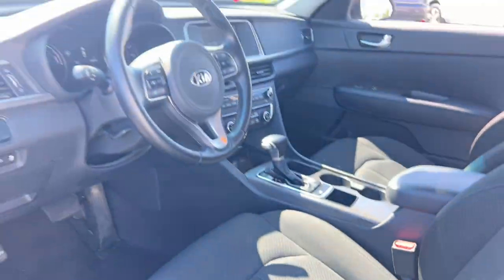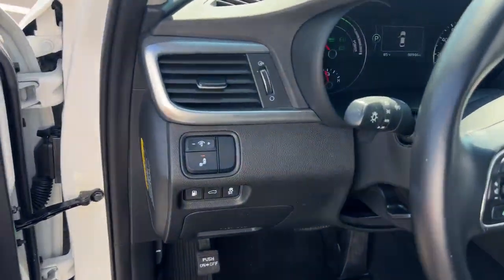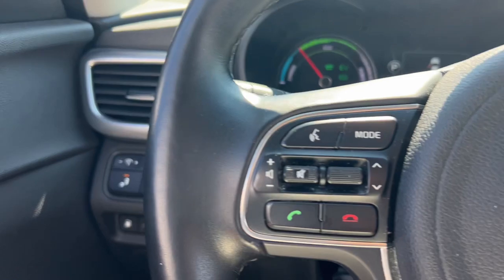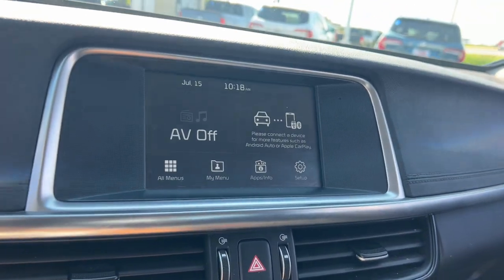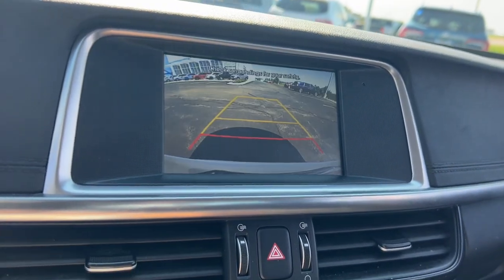These are just some of the great options this vehicle comes with: proximity key entry, keyless entry, satellite radio, heated mirrors, fog lamps, aluminum wheels, alarm, hybrid drivetrain, power driver seat, and dual zone AC.